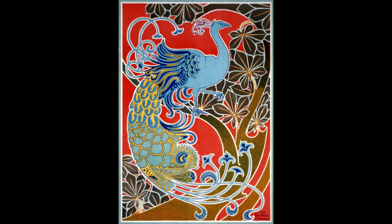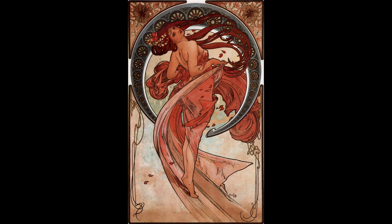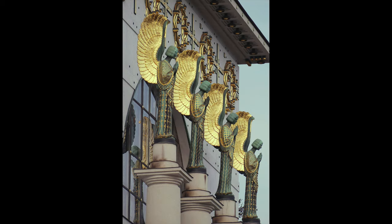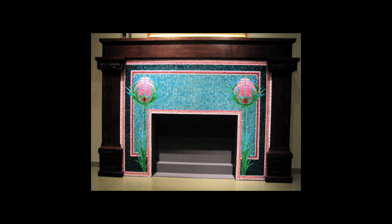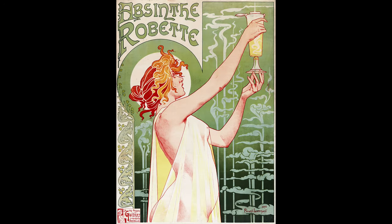Art Nouveau is an ornamental style of art that flourished primarily in Europe and North America between 1890 and 1910. It influenced architecture, interior design, jewelry and glass design, posters and illustration.